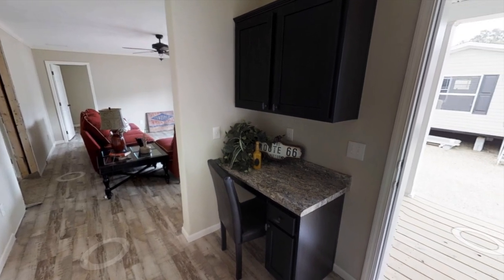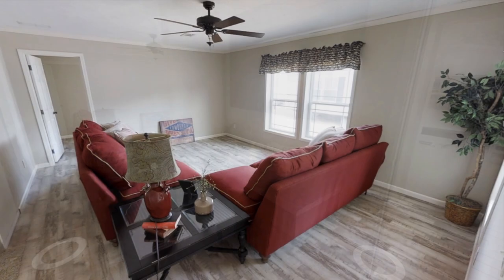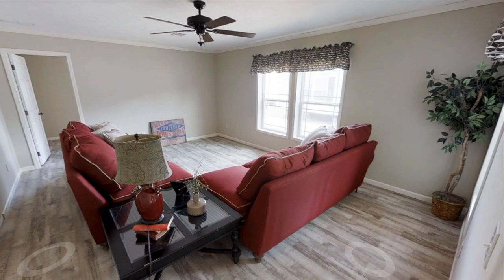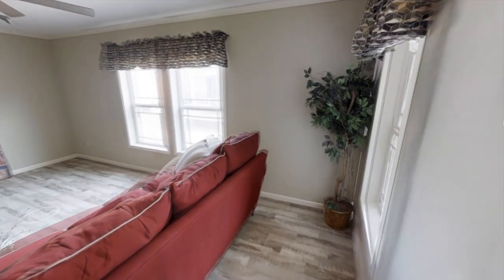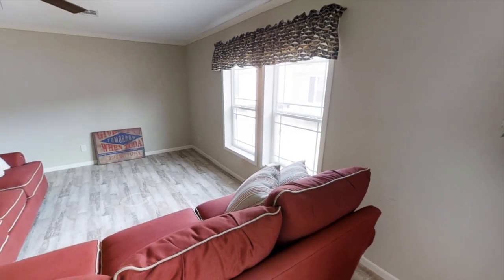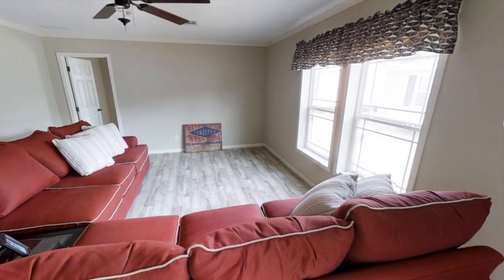Heading back into the home, there's a little study area right here — a nice desk and some cabinet space — so if you work from home or need to do some office work, you can work right here. Here's the second living room, or the den area. You could also probably turn this into a movie theater room or a game room. It'd be nice if there was a built-in TV stand, but I like how open it is and it's got a lot of natural light coming in as well.